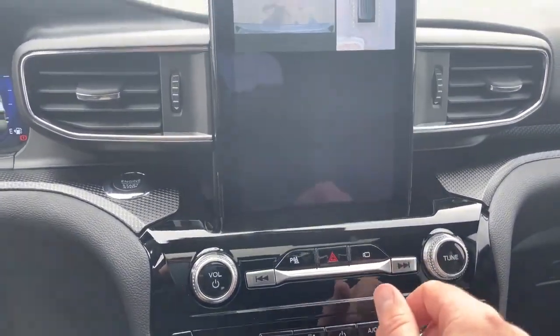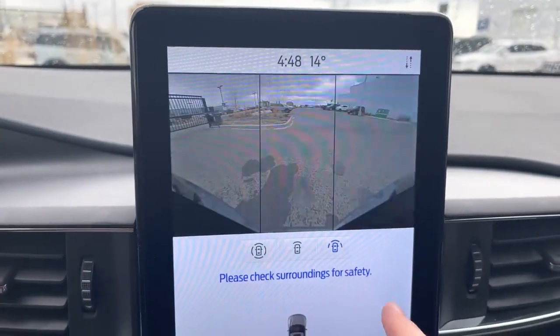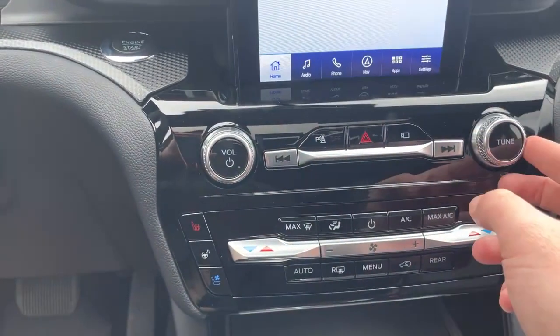We can hit this button down below to bring up the all-around parking view, where you can look at different camera angles. If you want to turn the park sensors on and off, use this button. Four-way flashers and stereo controls are right there as well.